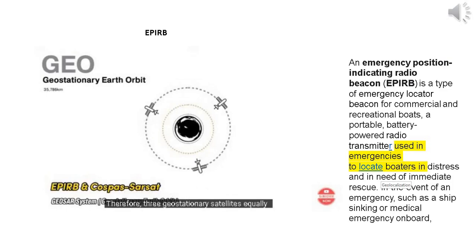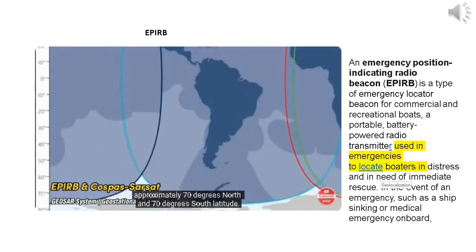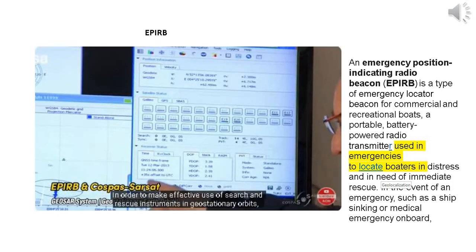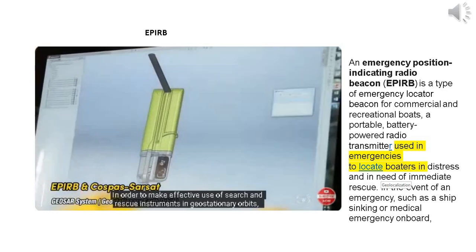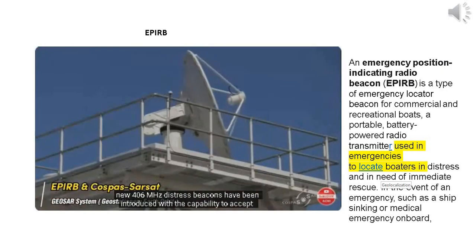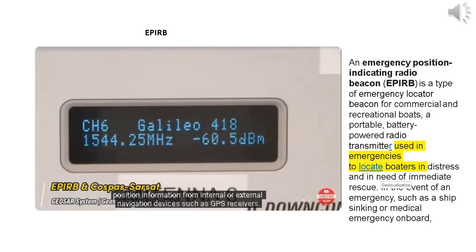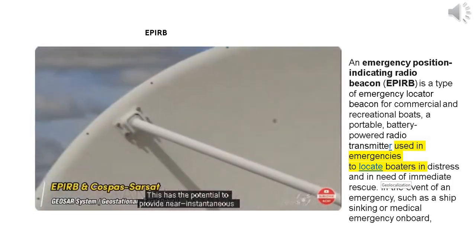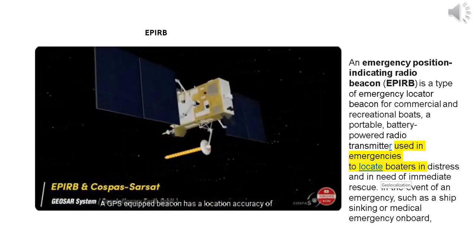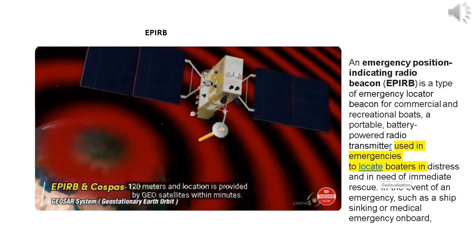Therefore, three geostationary satellites equally spaced in longitude can provide continuous coverage of all areas of the globe between approximately 70 degrees north and 70 degrees south latitude. New 406 MHz distress beacons have been introduced with the capability to accept position information from internal or external navigation devices such as GPS receivers, providing near-instantaneous alerting and locating via the GeoSAR system. A GPS-equipped beacon has a location accuracy of 120 meters and location is provided by GeoSAR satellites within minutes.